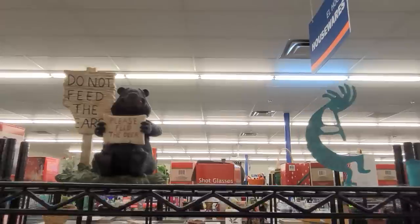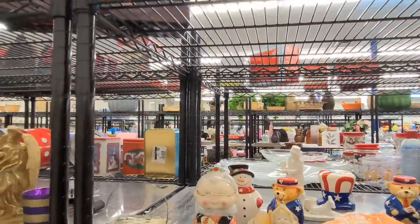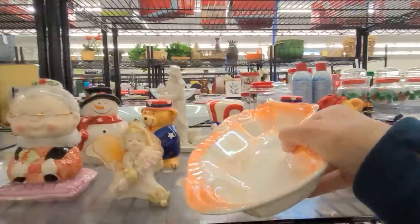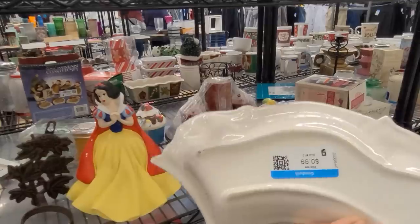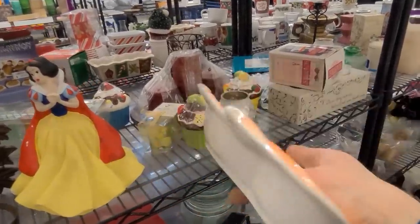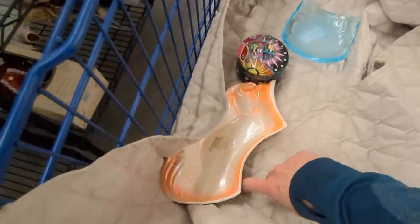Do not feed the bears — and the bear says, please feed the deer. Look at this, this is California pottery, it's a peach luster. It does have a chip on the underside, but for just $0.99 I can't leave that behind. Let's pop it in the cart.